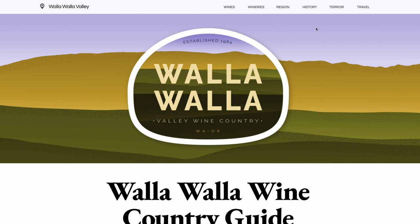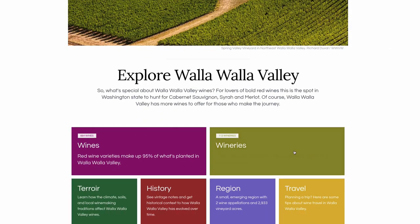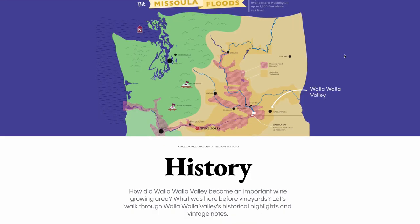And today is the day that I can actually show you what we've been making. Say hello to the Walla Walla Valley Wine Guide. This is our first, and I think it's actually the world's first dynamic wine guide.